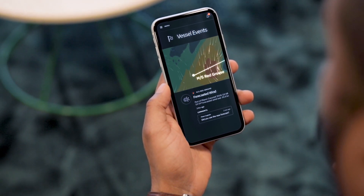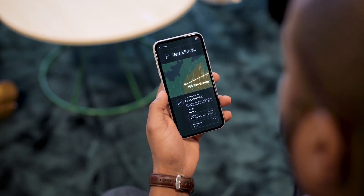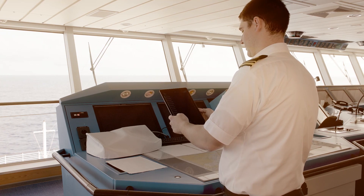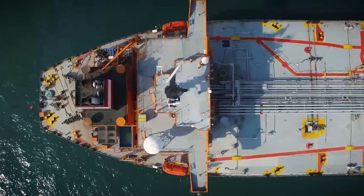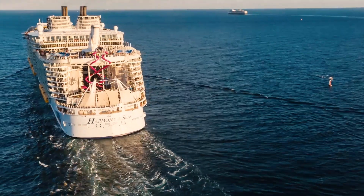For example, mobile notifications ensure that key personnel receive critical information when and where they need it, increasing transparency across your organisation. The end result of our solutions is better energy efficiency, more sustainable operations and a genuine competitive advantage.